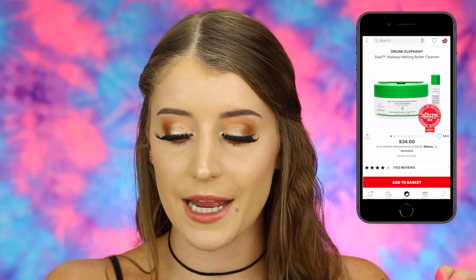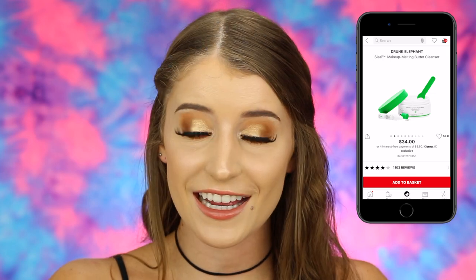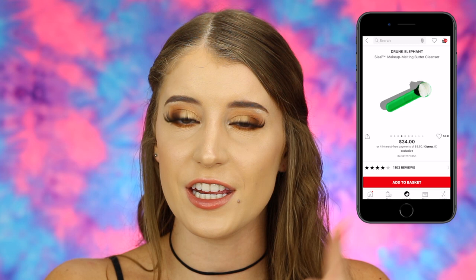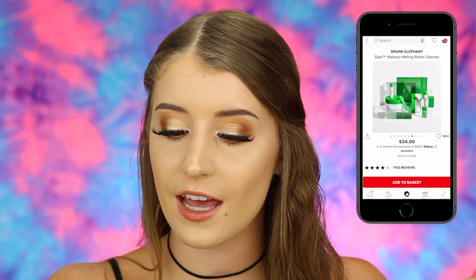I also put in the Drunk Elephant Makeup Melting Butter Cleanser, which was just in my June favorites and I'm obsessed with it. I'm actually going to buy the full size, but I put it in my fantasy cart anyway. It's one of those thick oily cleansers you put on your skin, rub in, and it literally melts off your makeup completely. It doesn't irritate my eyes at all — unlike the Clinique Take the Day Off Balm, which always did.